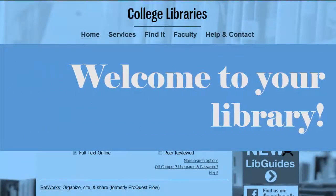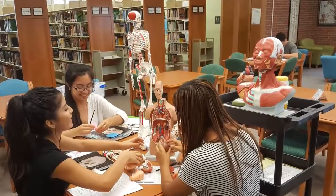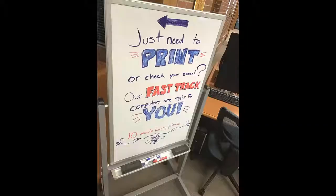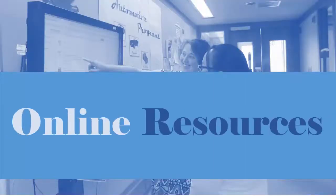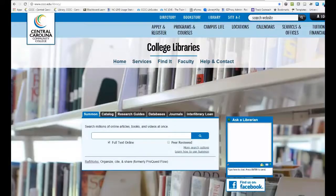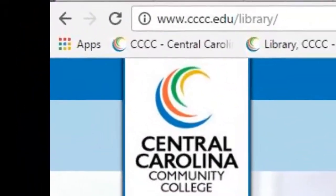Welcome to your library. This video will introduce you to library resources and services that will help you succeed at Central Carolina Community College, and point you to places where you can learn more about how to use the library. The library website offers a variety of tools for the distance education and on-campus student. You can find the library website at www.cccc.edu/library.